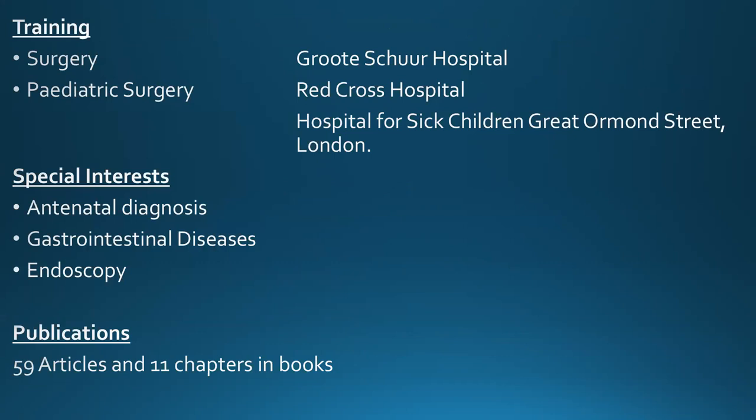He underwent his surgical training at Groote Schuur, pediatric surgery training at Red Cross and the Hospital for Sick Children in London. His special interests are antenatal diagnosis, gastrointestinal diseases, and endoscopy. He has about 60 articles and 11 chapters in textbooks. We're really honored to have you as our guest today. I'll stop sharing my screen and invite Dr. Pedersen to share her screen and start talking.